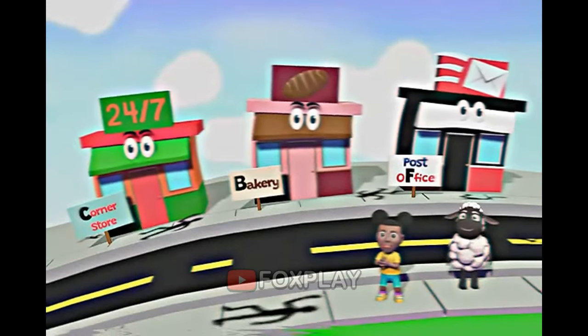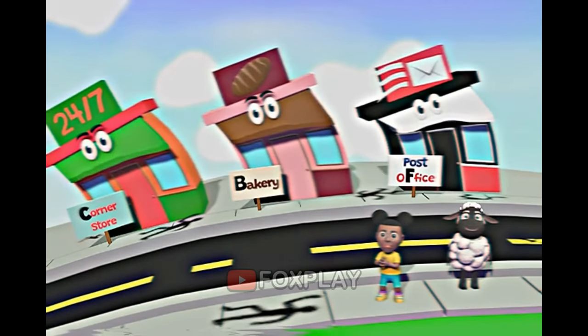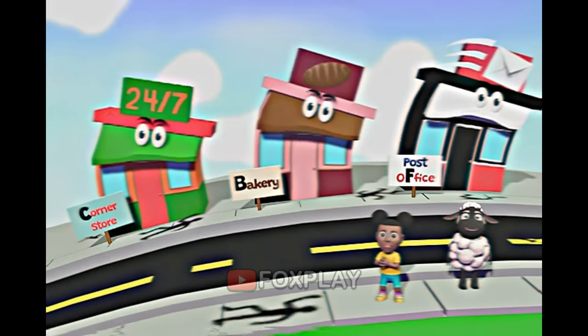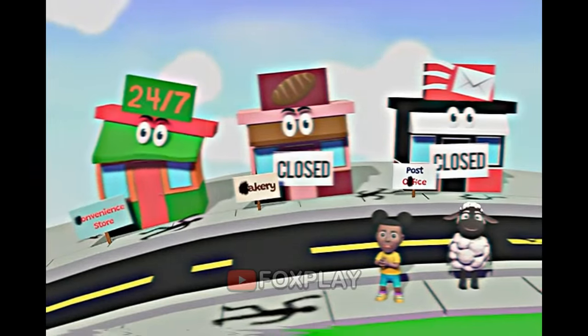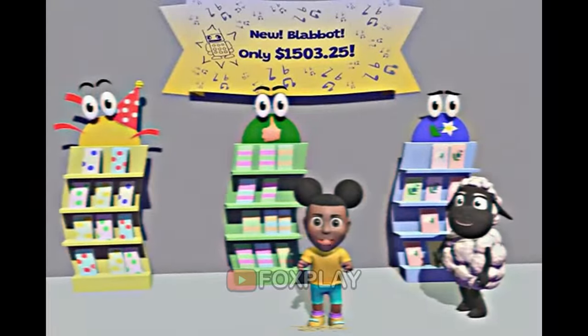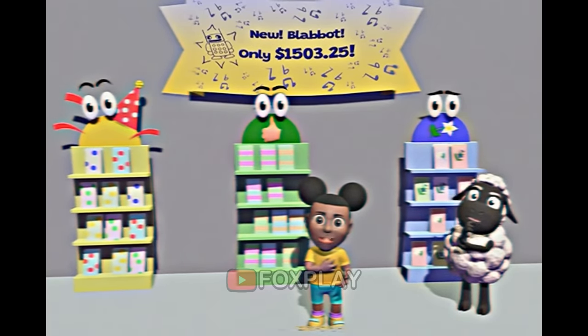That's not the store, silly! It says store on it! I'm kind of in a hurry here! Good job! Let's go to the store! Let's pick out a card! My friend helped me when I was sad. What kind of card should I send them?